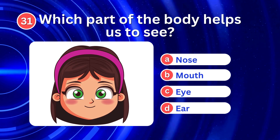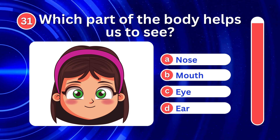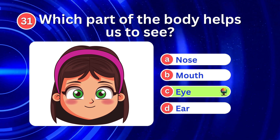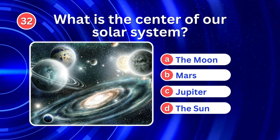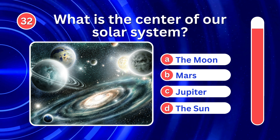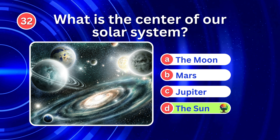Which part of the body helps us to see? It's C. Eye. What is the center of our solar system? It's D. The sun.